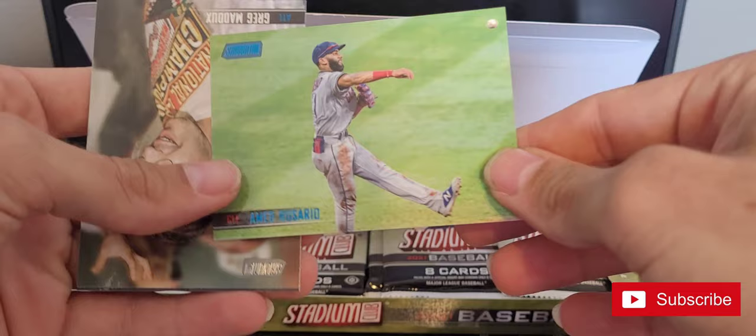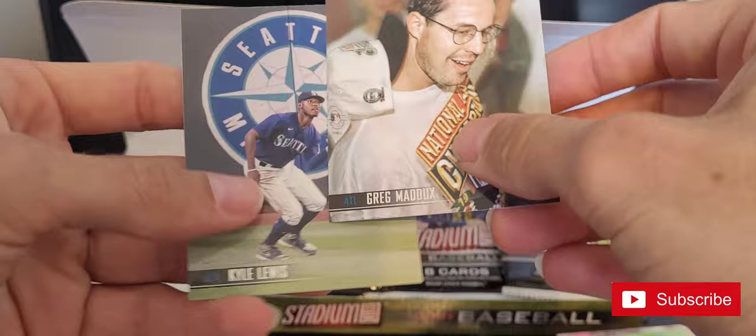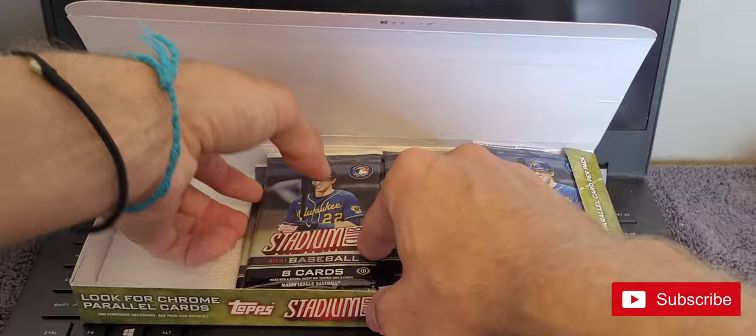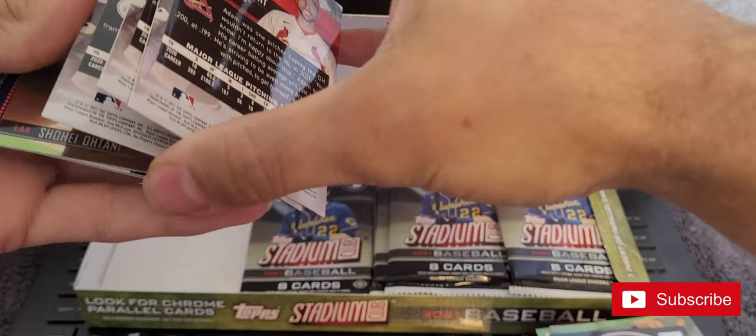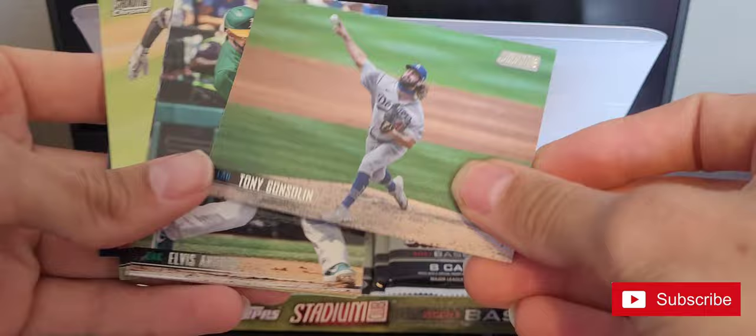There's a blue Amed Rosario. Here's one that I was looking for — it's a Greg Maddux, probably from around '95 or '96, I don't know the exact year. Kyle Lewis is a nice card with the Mariners logo in the background. We've still got another auto in here somewhere. There's a couple chrome — there's one chrome. Dominic Smith — these are just so glossy they stick together.